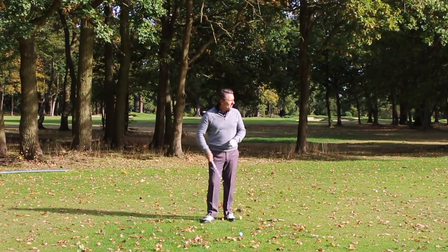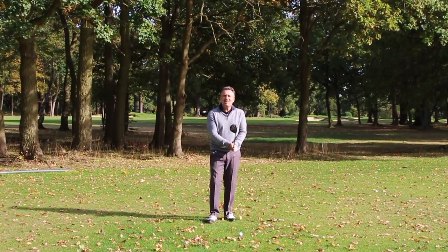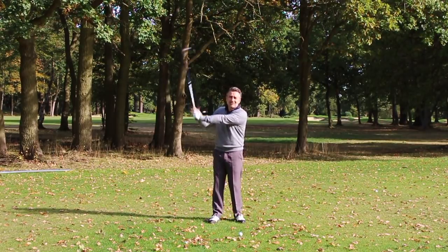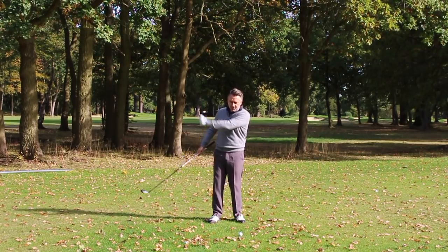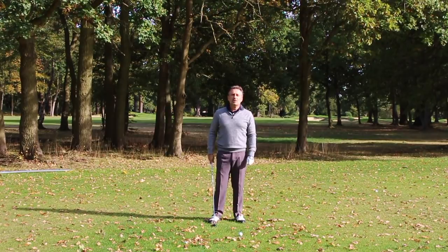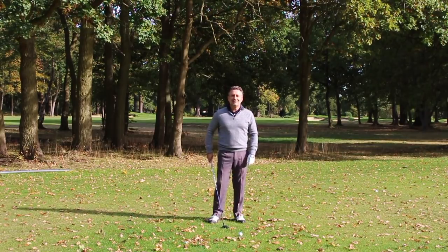So I'm going to go ahead here and attempt to get my lead arm as steep as I possibly can in the backswing. That's going to allow me to have a faster chopping motion. That lead arm's going to be able to come down with more speed and velocity. It's also going to enable my trunk to rotate faster with less resistance. Let's have a go.